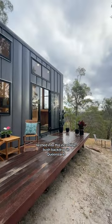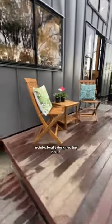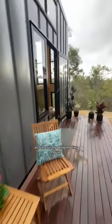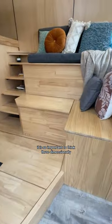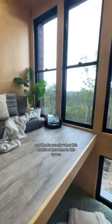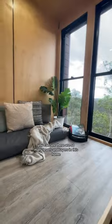Nestled into this incredible bush backdrop in Queensland, Australia, is this beautiful architecturally designed tiny house. When you're designing small spaces it is so important to think three-dimensionally, and that is exactly what this architect has done in this space. You can see there are so many levels and layers in this home.